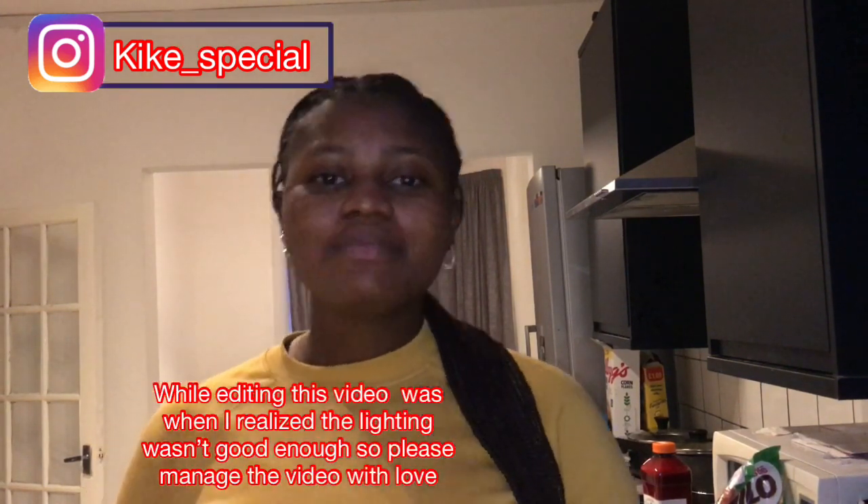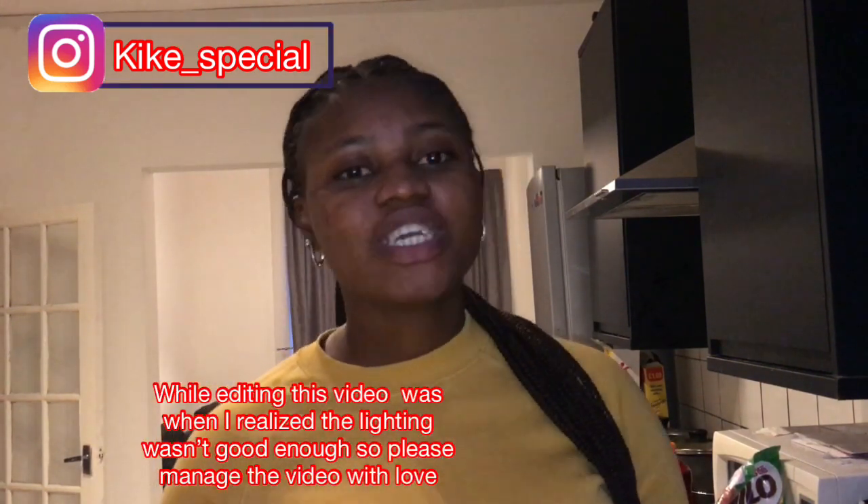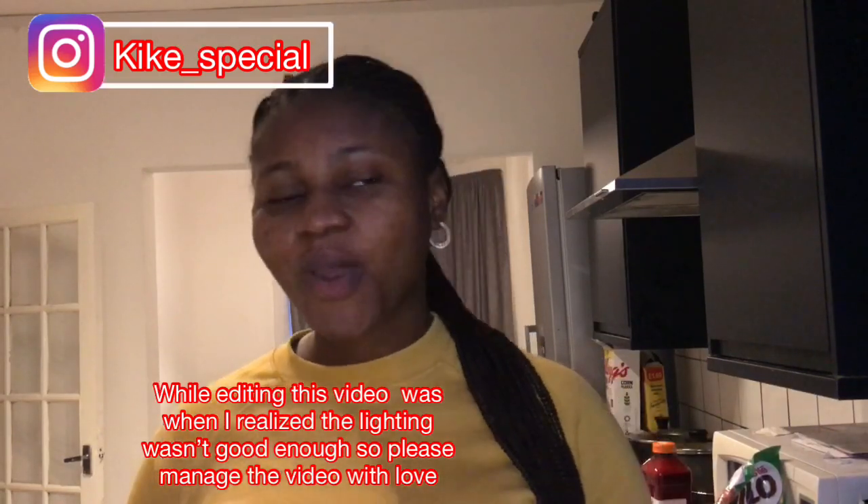Good afternoon or good evening depending on when you're watching this video. My name is Timid Akwe and the name of this channel is Keke Special. If you are a returning subscriber, thanks for always coming back, thanks for watching, thanks for the support — I see everything, God bless you. If this is your first time, please subscribe. Till the end of this video I promise you amazing content.